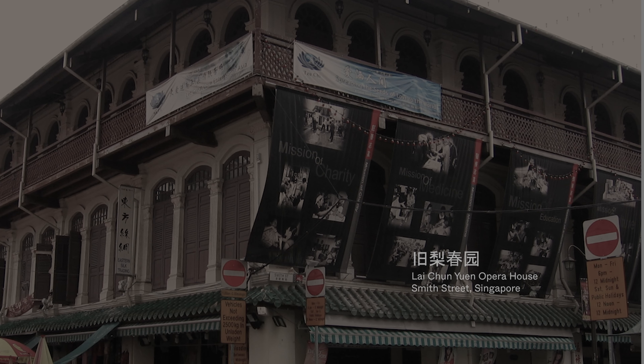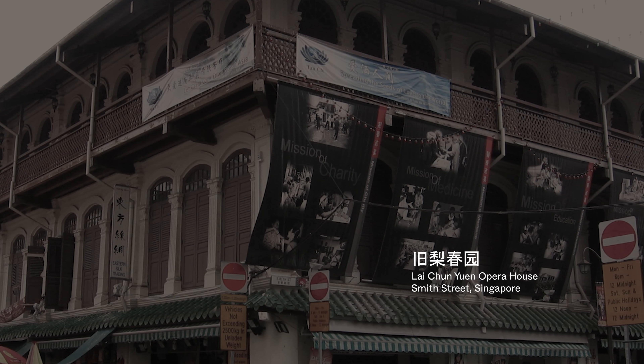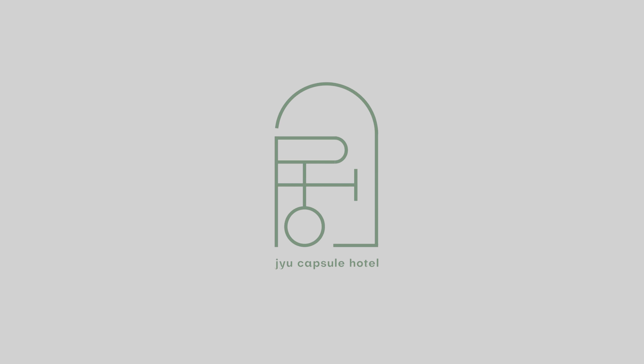Jiu Capsule comes from the word Jiuyuan, which is a Chinese word for theatre. It's named like this because there is a historical Cantonese opera theatre housed along Smith Street, which is also where Jiu Capsule Hotel is located. The logo for Jiu is actually the Chinese character Jiu. We worked that into the overall logo type and it's in a sage green, which is the colour accent used for the whole hotel.